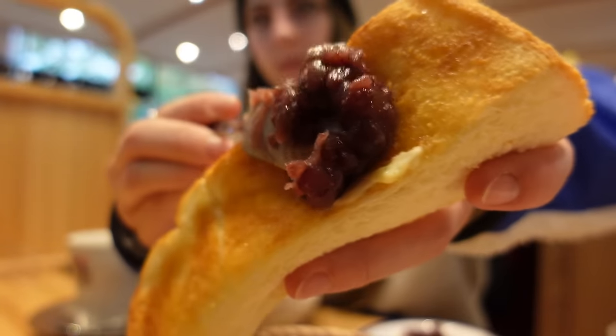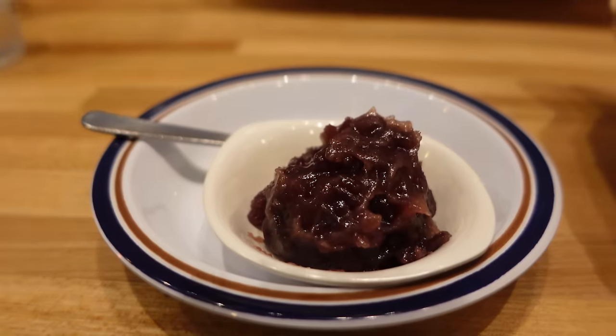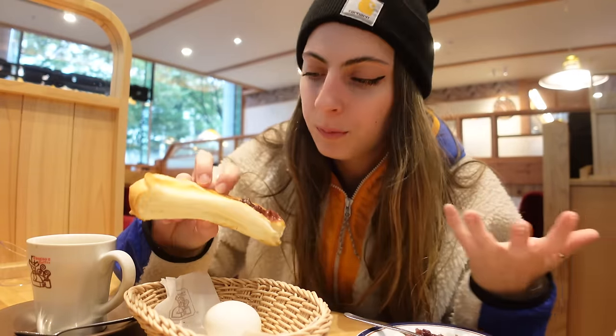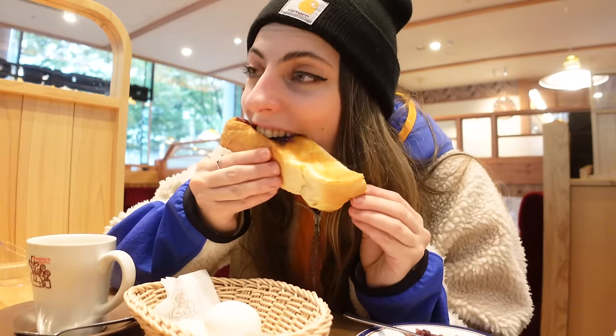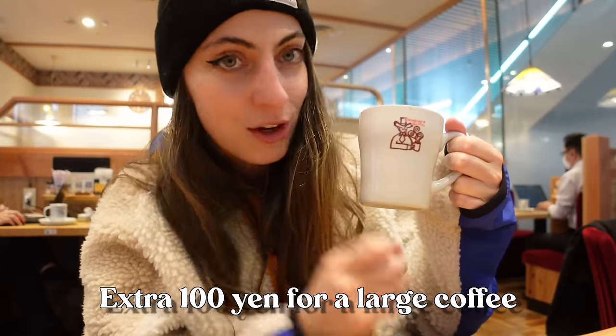I also have an egg. Let me give this a try — it's actually my first time having it at Komeda, though I've had it at a lot of other Japanese cafes before. I took a big bite. The azuki paste is like cold, so it's a nice refreshing hit because the toast is still warm. I'm glad I got butter because butter and azuki is also really good. For this whole set it was only 600 or 700 yen if you want the extra big coffee — pretty good for breakfast.